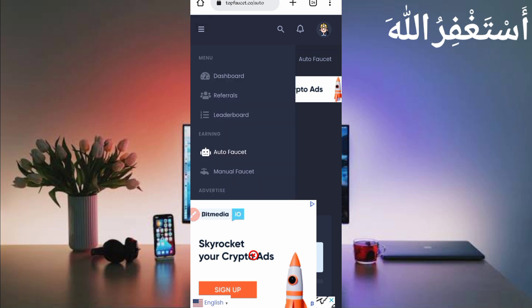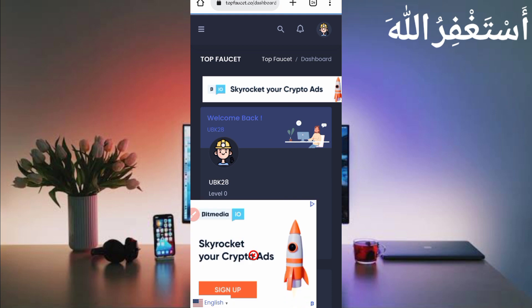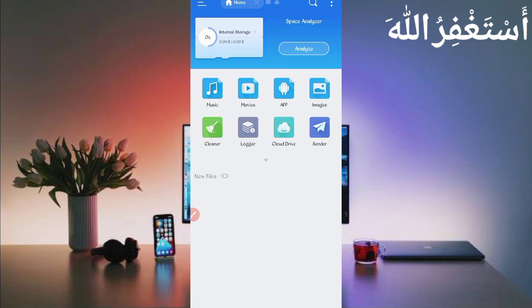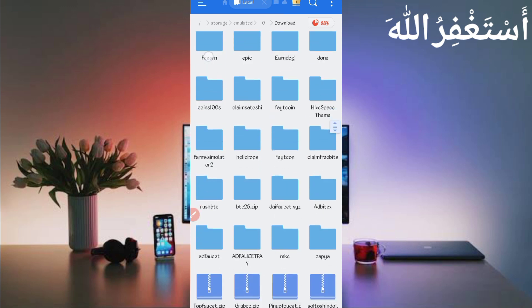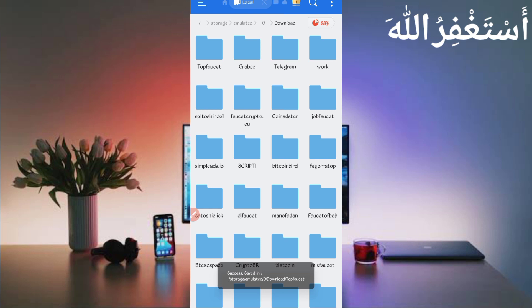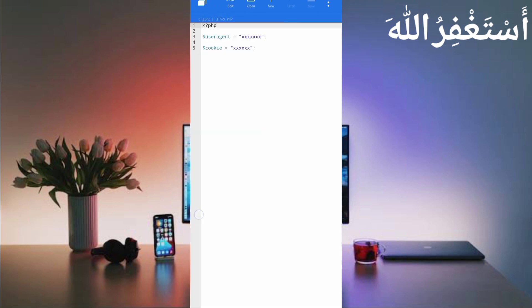We'll run this website in Termux so you don't need to work manually. To run it in Termux, you need a script file — the link is given in the description. In the article, click the script button to download it. After downloading, open your file explorer app and go to the Download folder. Here you can see the script file in ZIP format. Long press on it, click More, then Extract. Click OK — the script file is unzipped. Open the folder, then open cfg.php.